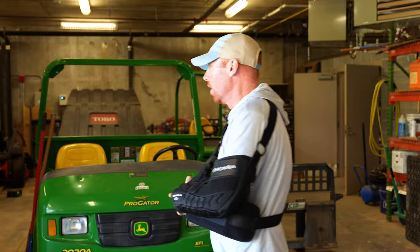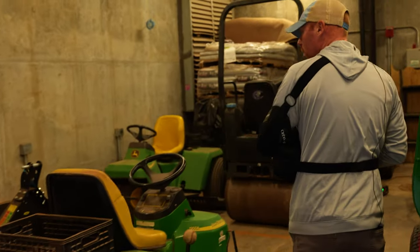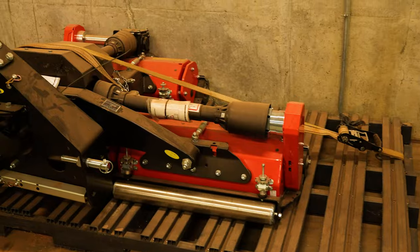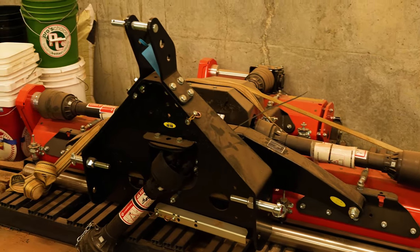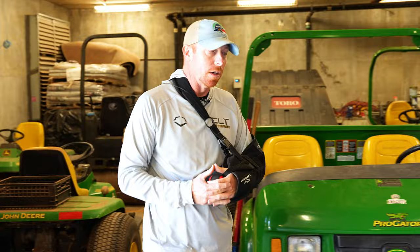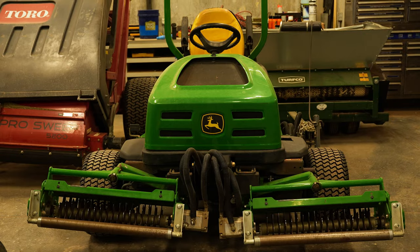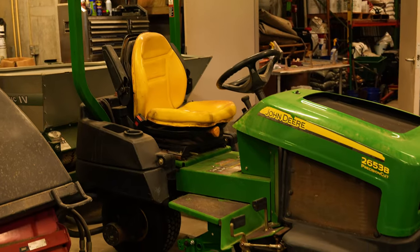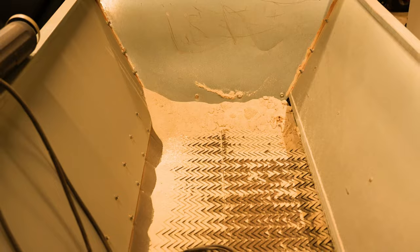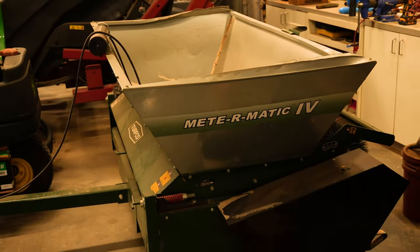Over here is a piece we just brought in — a Wiedemann Triple V VertiCutter, kind of a byproduct of COVID and the supply chain. That was ordered and took about a year for us to get in, so we have not had the opportunity to use that particular piece yet. We also have a John Deere 2653 mower that is a dedicated verticutting unit for us — we use that quite often for more of a grooming verticut, not an aggressive verticut. We have a TurfCo top dresser that we use for top dressing sand and to put warning track material out.